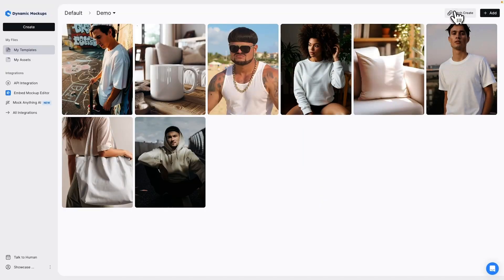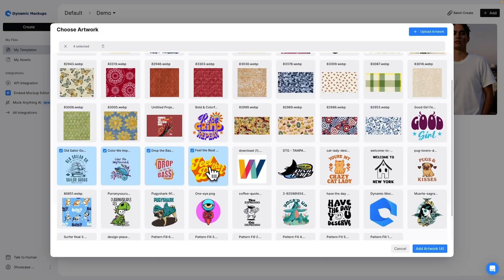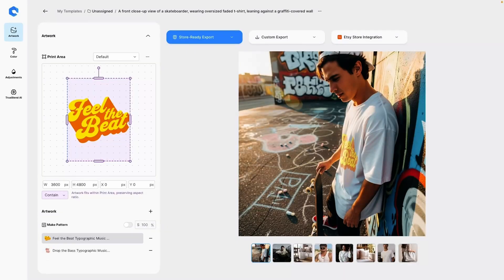You can download the mockup or add it straight to your store. And if you want multiple mockups at once, use the batch option. Just upload your designs, pick your options, and Dynamic Mockups will generate them all in seconds.